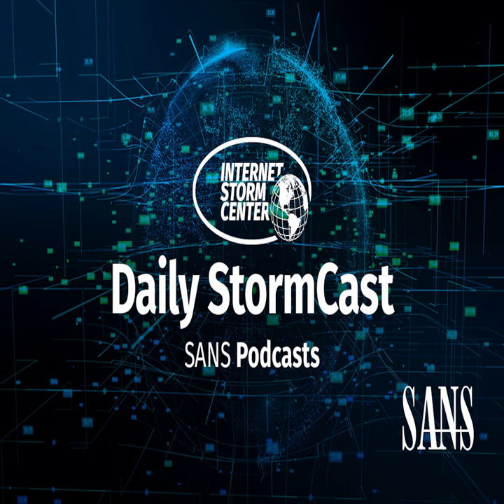Hello, welcome to the Wednesday, June 9th, 2021 edition of the SANS Internet Stormcast. My name is Johannes Ulrich and I'm recording from Jacksonville, Florida.